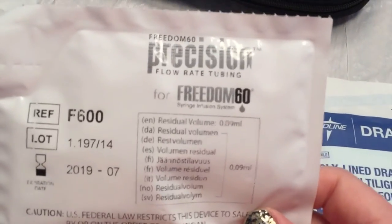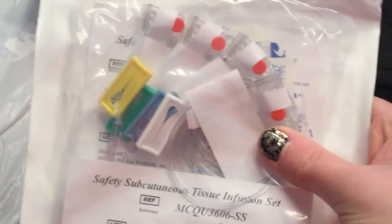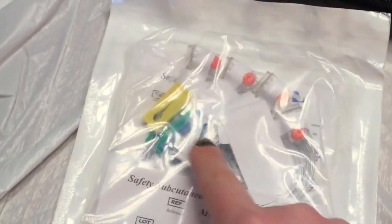They also send me spikes but I just prefer the needles. These are 18 gauge needles. I have precision Freedom 60 tubing — that means for the 60 ml syringe — which is basically the attachment that goes on here and then attaches onto your needle set. This is called a safety subcutaneous tissue infusion set. These are actually really short — I think I was getting the 6 millimeter ones, which were way too deep for me. I think these are 4 millimeter, which is perfect. Plus they're color-coded, which is even better. So that's my 4-site needle set.